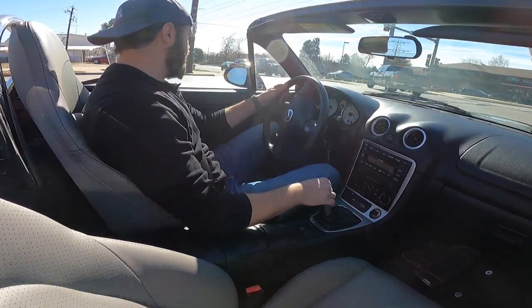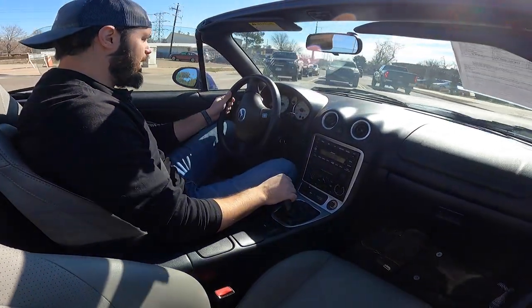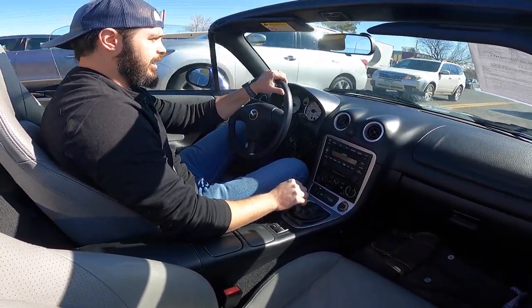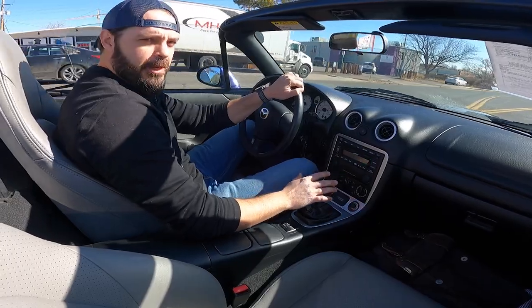I think we need to keep cars like this intact and take care of them, because we're not going to get cars like this again. Super analog driving experience.